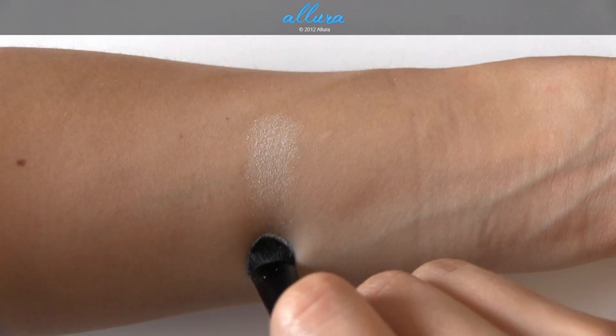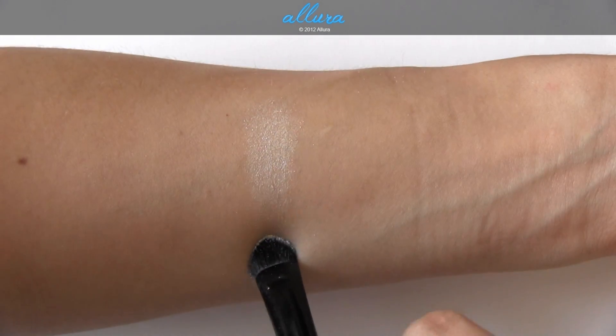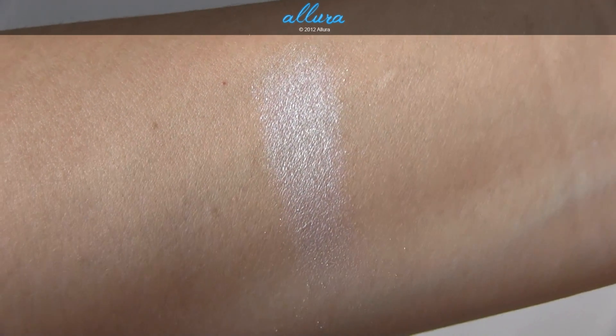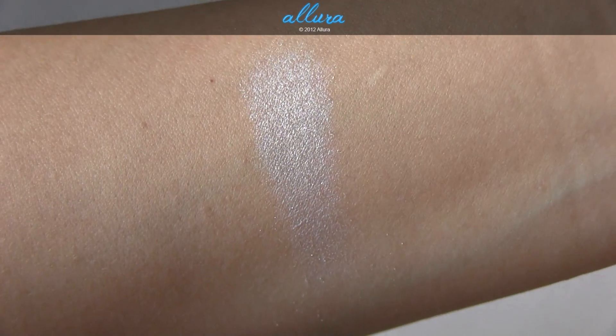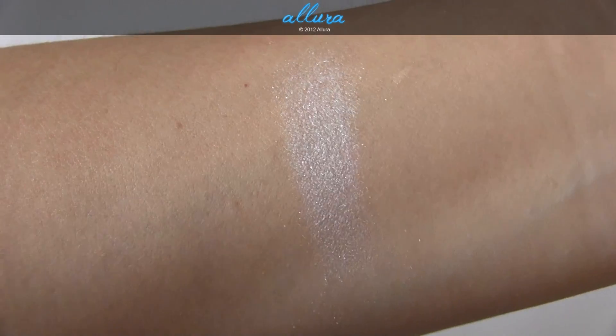Here is How to Marry, which is a soft white. Now all of these are a volux pearl formula, so they will all have a high degree of shimmer to them. This color is really pigmented, it has a good formula — it's soft and goes on smoothly.